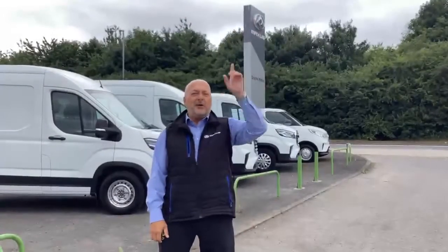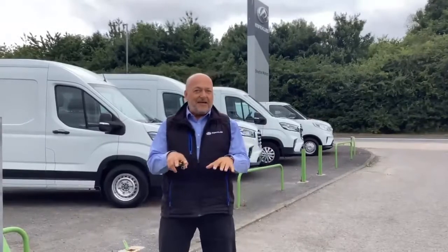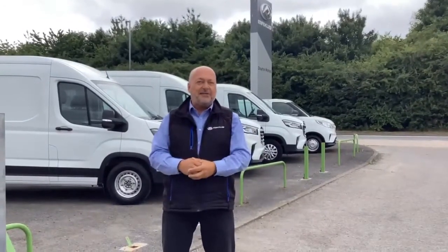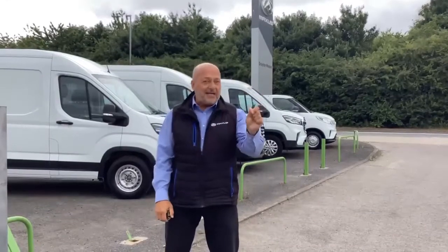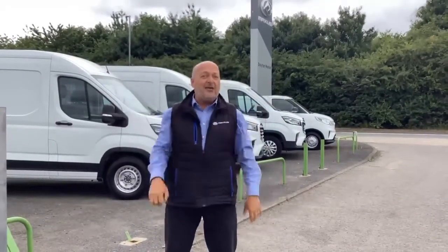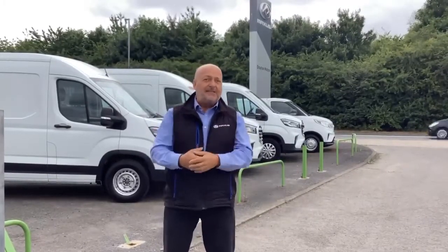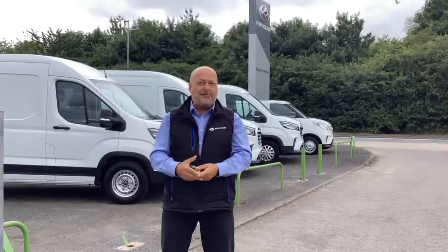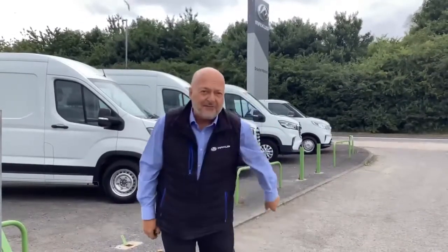So for my Van of the Week, which is that short wheelbase medium roof Deliver 9 priced at £22,995 — it's a lux model, it's done 15 and a half thousand miles — great value. For that and any other of my new or used vans, please give me a call or visit our website, and I look forward to hearing from you soon.